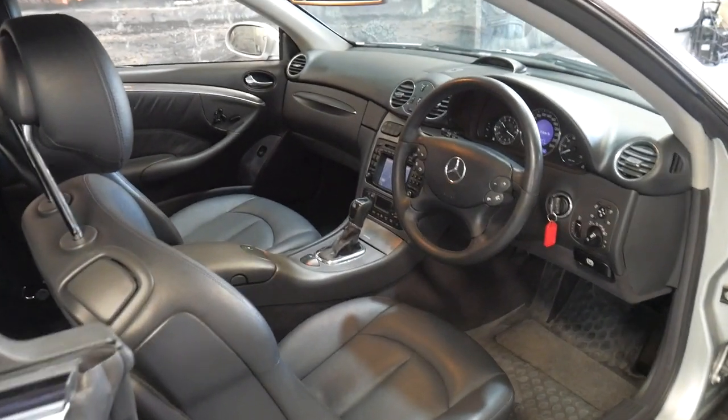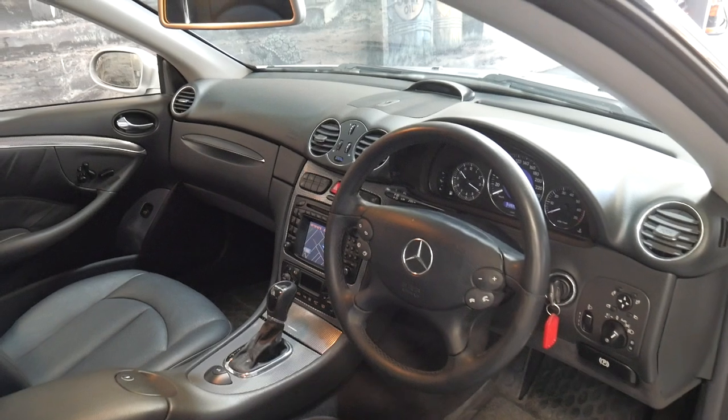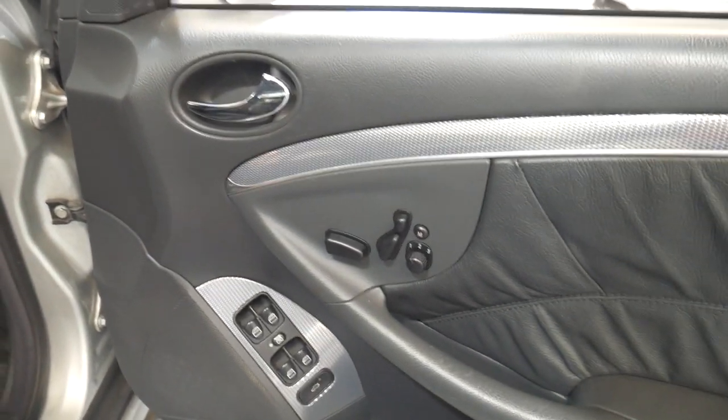It's got the very reliable 5 litre V8 coupled with the 5-speed automatic transmission. It's got navigation, climate control and heated seats, and memory electric seats on both the driver and passenger side.